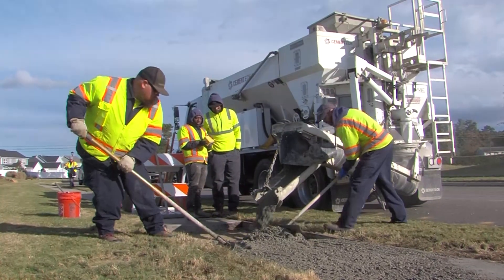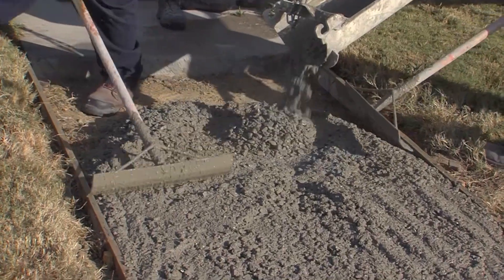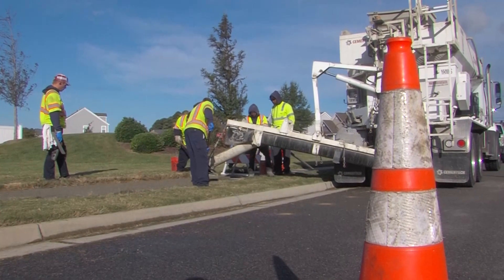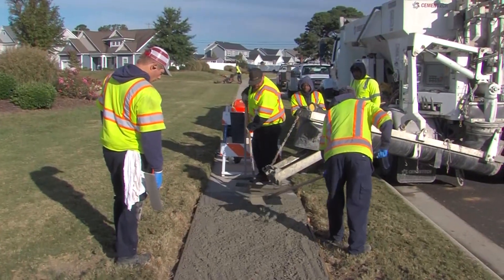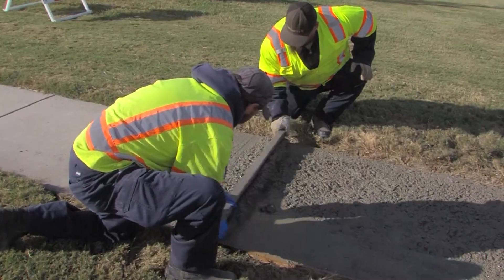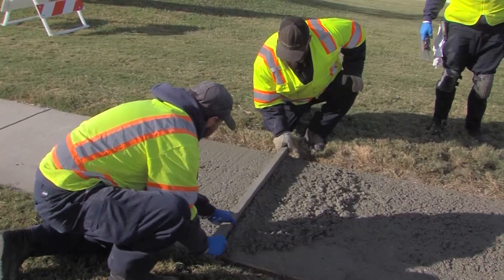With the trucks, we're normally replacing sidewalk or curb and gutter. For stormwater, when they have a cave-in repair, we'll come in and replace some concrete. In front of the catch basin we do throats and the bottom floor of the catch basin. We've also been out to help traffic with crosswalks.